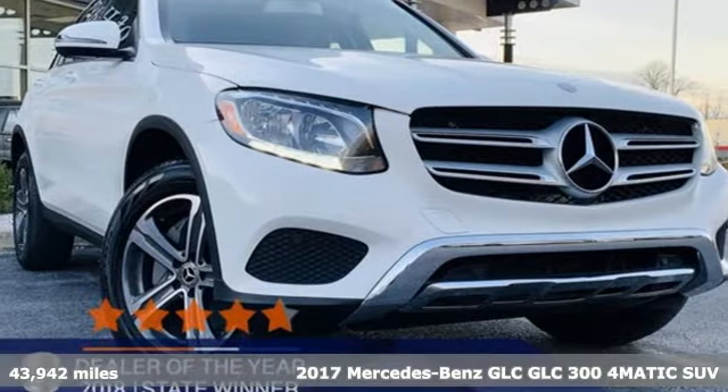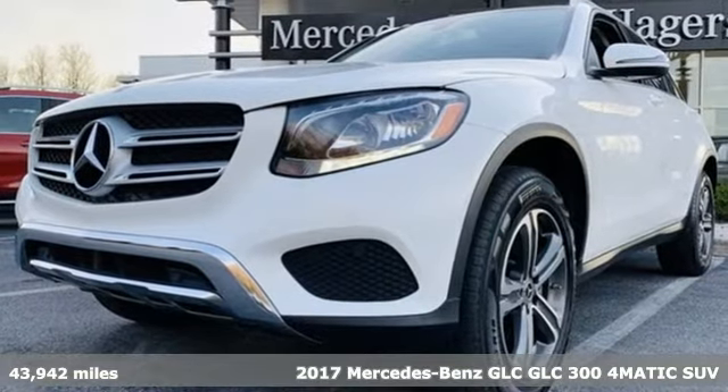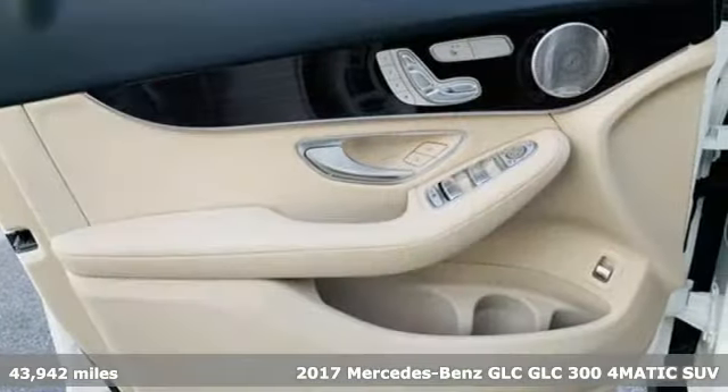It's a certified 2017 Mercedes-Benz GLC. Mercedes-Benz keeps setting the standard and driving forward.